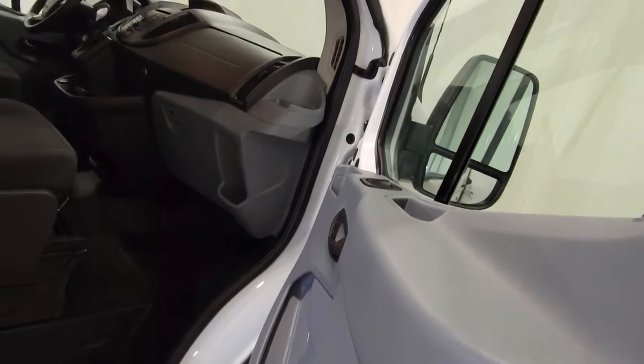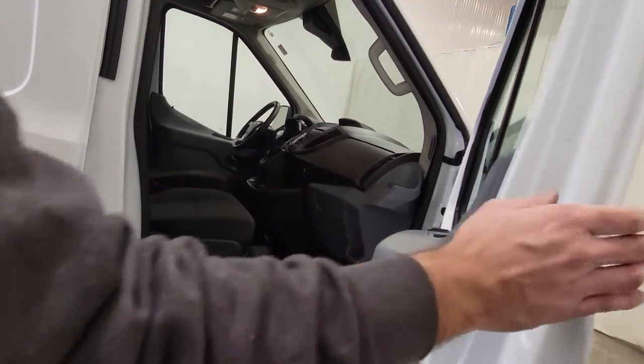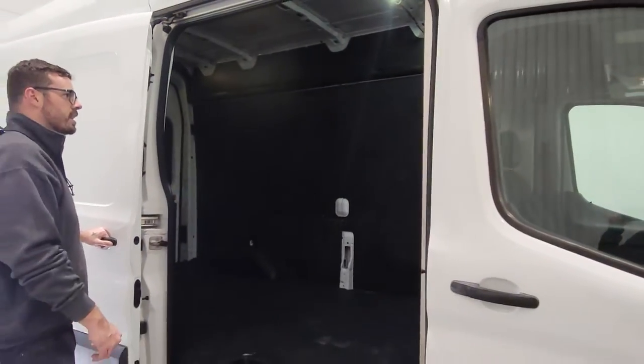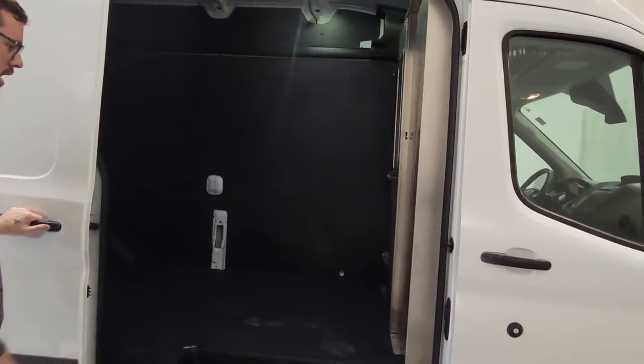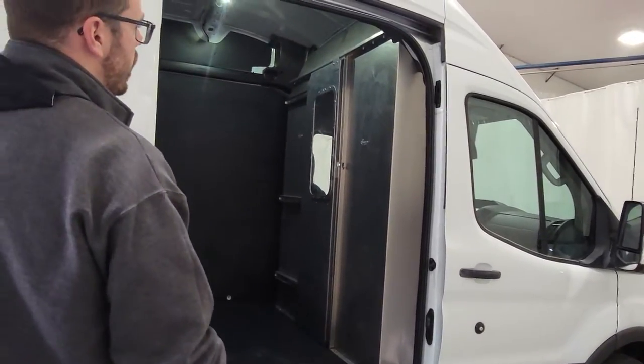On the inside, you get about 6 feet of interior headroom and just over 10 feet from the bulkhead to the back door. The side door opens up nice and wide so you can get material in and out of there quite conveniently. There is a stainless steel bulkhead back there as well with a door that connects the front to the back, so if you have longer material that needs to extend through, you can do that as well.